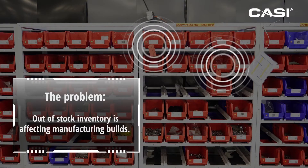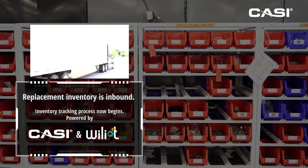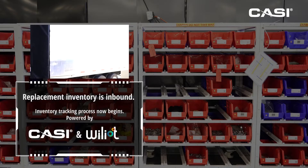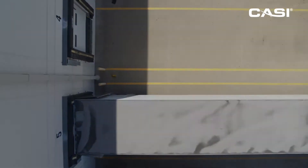What you see here are hardware bins for the assembly team. The bins with the red tags are out of stock and they are limiting the team's ability to complete the work. The replacement hardware is on a delivery truck that's just arrived at the warehouse. We're going to watch how that inventory is tracked throughout the warehouse.